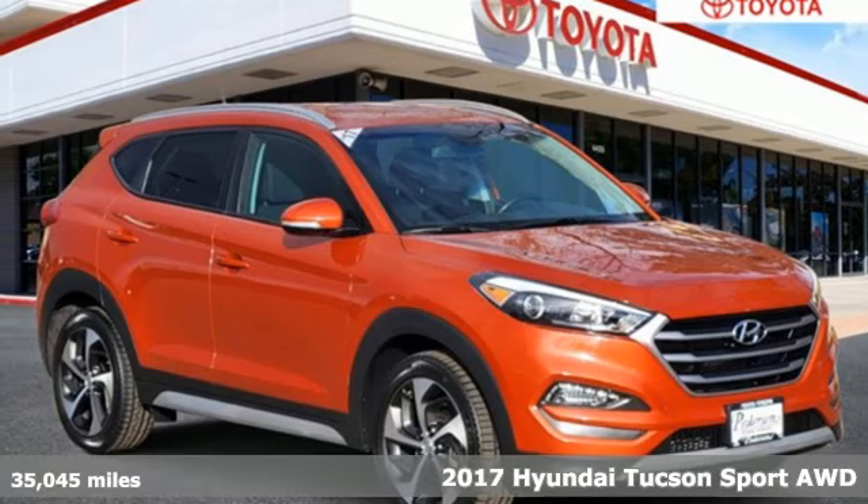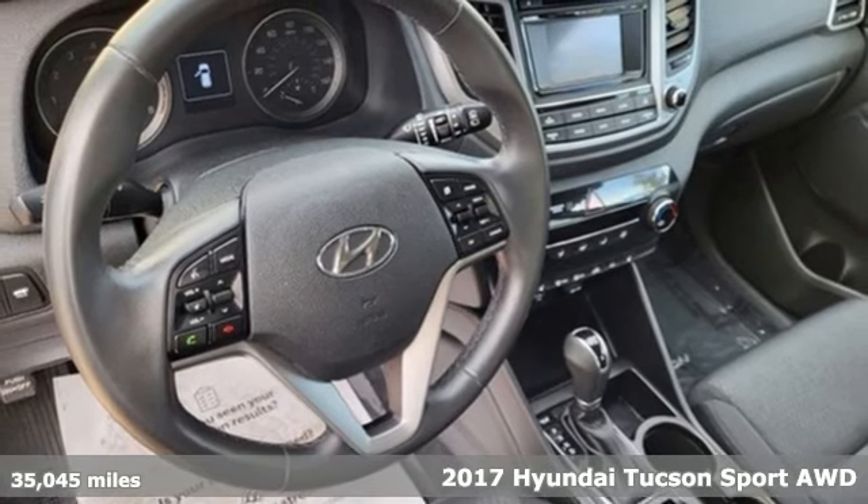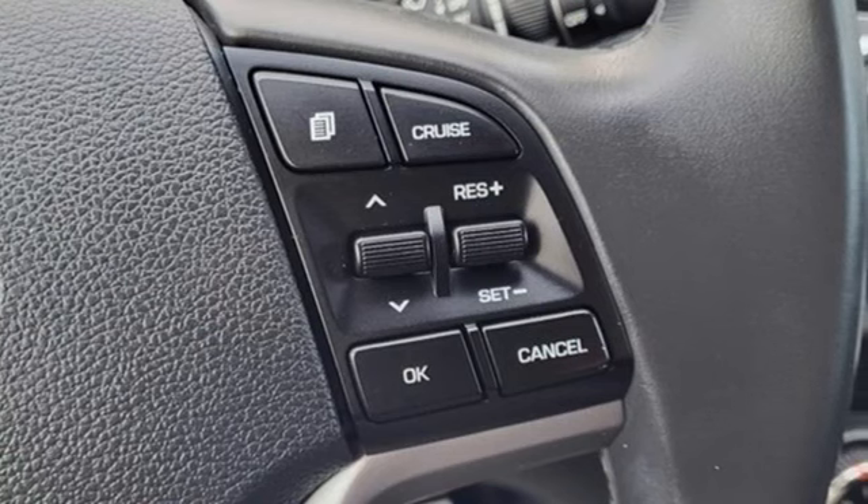Here's a 2017 Hyundai Tucson — premium space, spirited performance, and a healthy dose of fun for all who ride inside. And it comes with all the amenities you need.